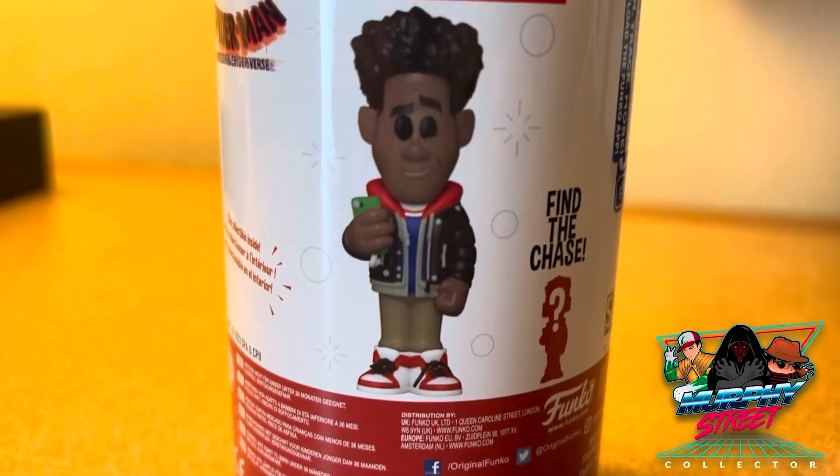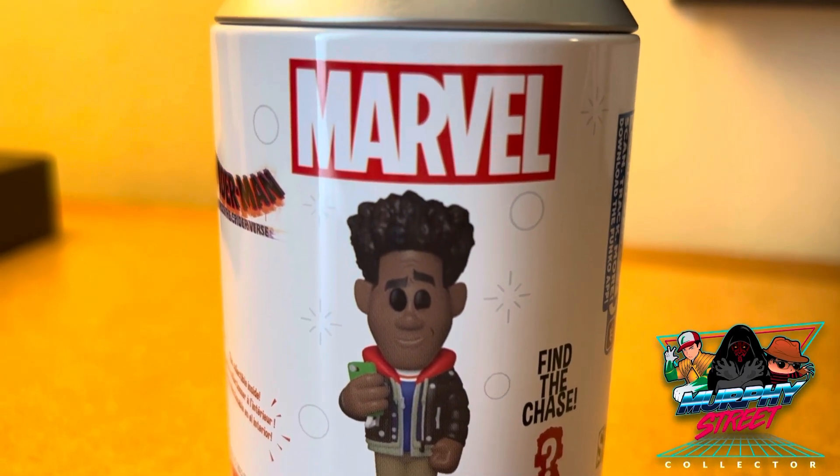I'm not sure what the chase looks like, but I know that if I only get the common I'll be happy with that. So here we go, let's open this guy up and see what we got.